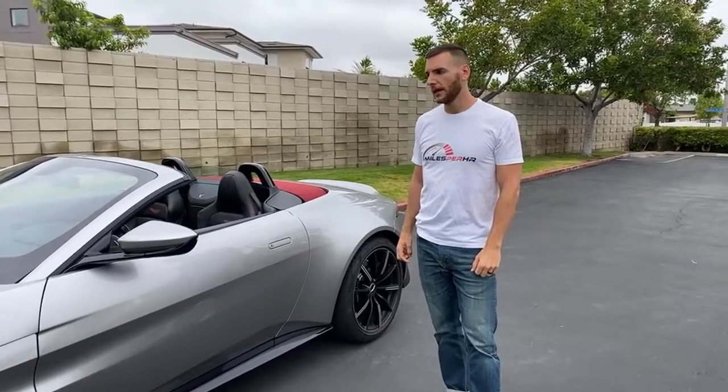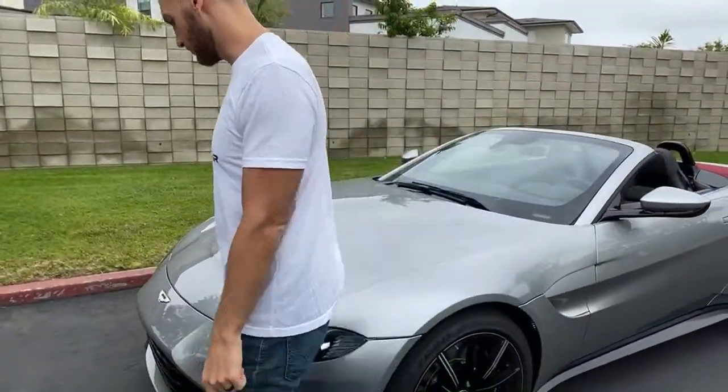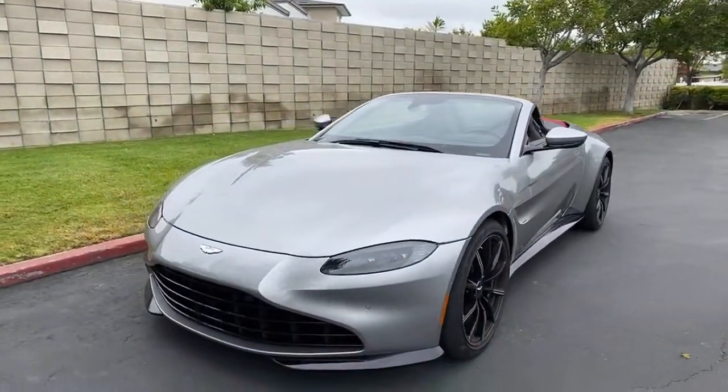Lego Dude asks if it's a 10-speed automatic — it is not. It's an 8-speed automatic sourced from ZF. Let's take a look at the front end of this vehicle, which is a bit controversial.